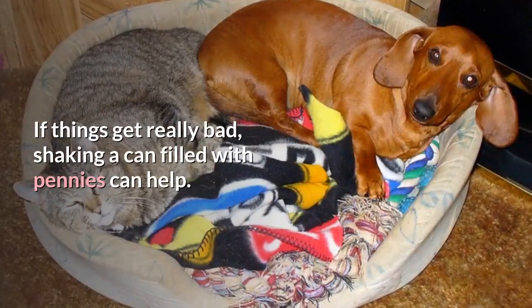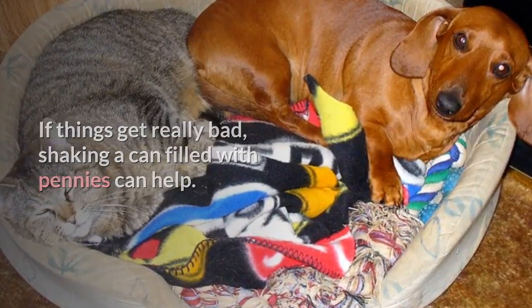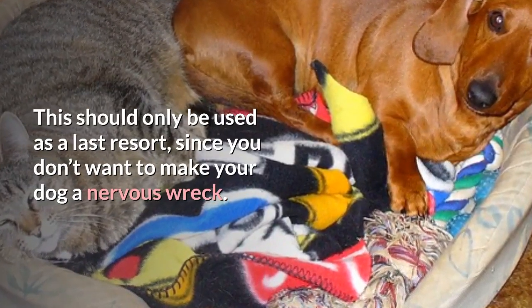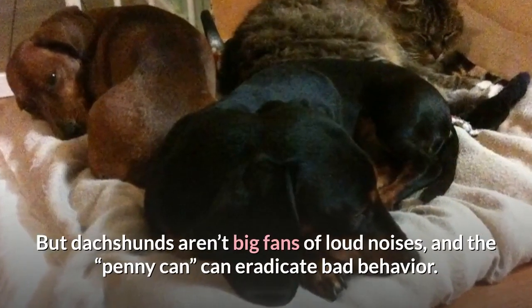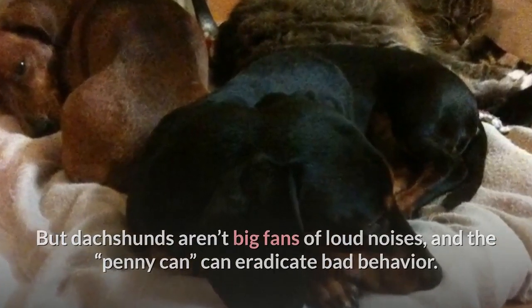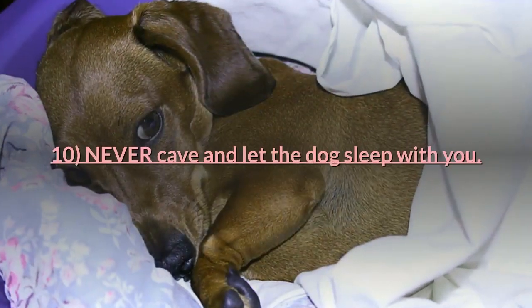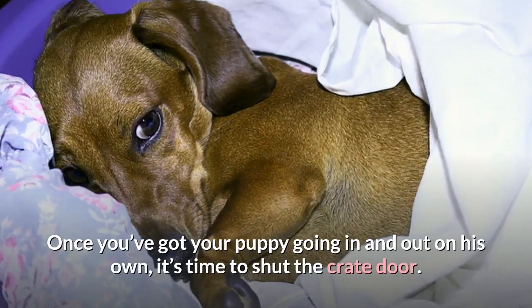Tip nine: make some sound. If things get really bad, shaking a can filled with pennies can help. This should only be used as a last resort, since you don't want to make your dog a nervous wreck. Dachshunds aren't big fans of loud noises, and the penny can can eradicate bad behavior. Use some light noise or music to make him feel safe.